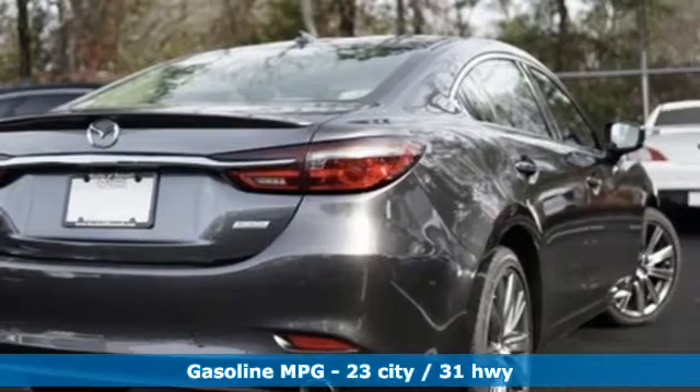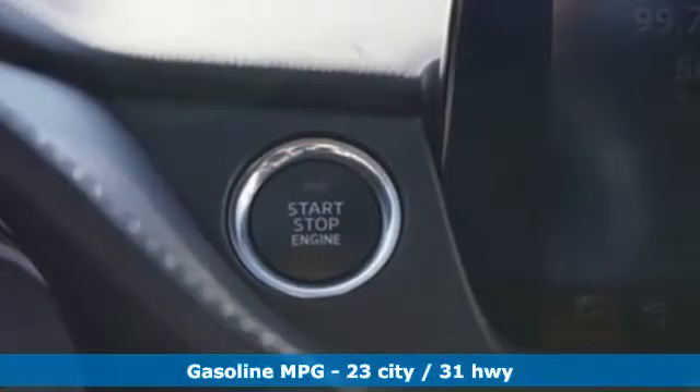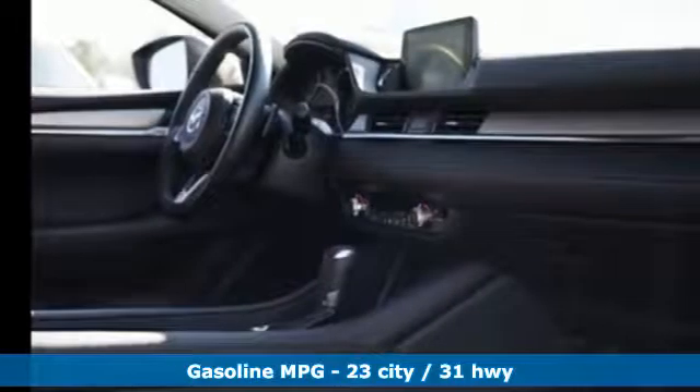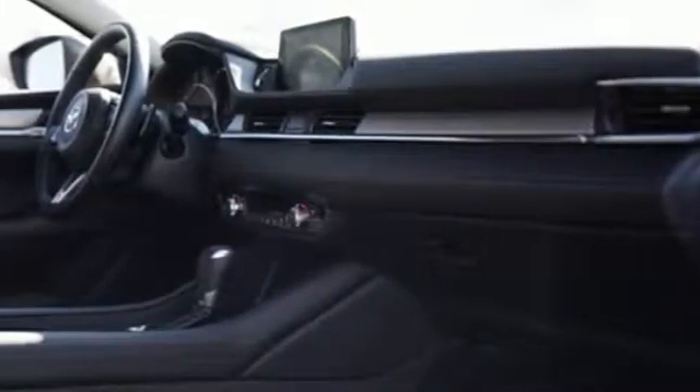Streaming audio, power heated mirrors, heated and ventilated leather sports seats, auto dimming rear view mirror, doors and push button start proximity key.